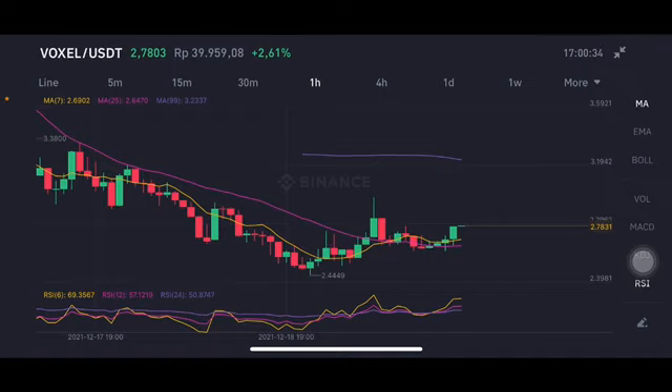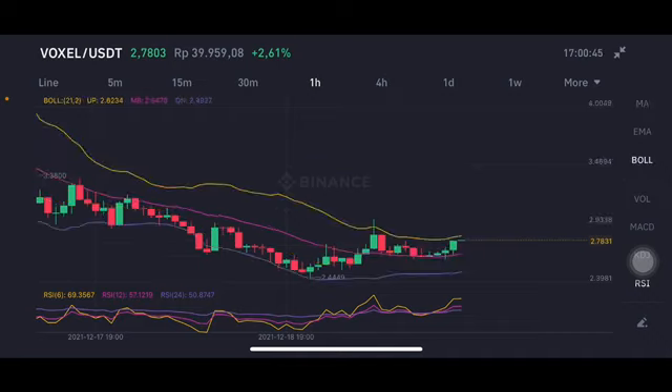If they can make the move, go to the purple one side — moving average 99 at $3.23 — that should be really good. If they can break that point with big volume above three dollars, from the Bollinger Band they're trying to go to the upper band at $2.8234.